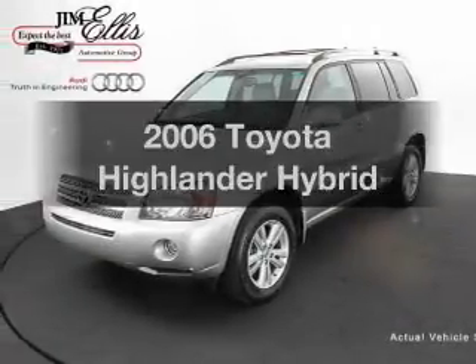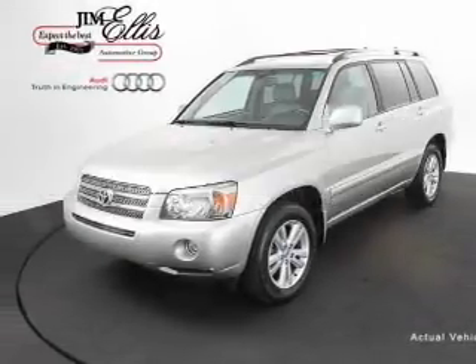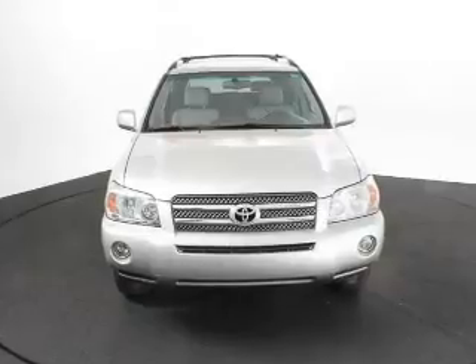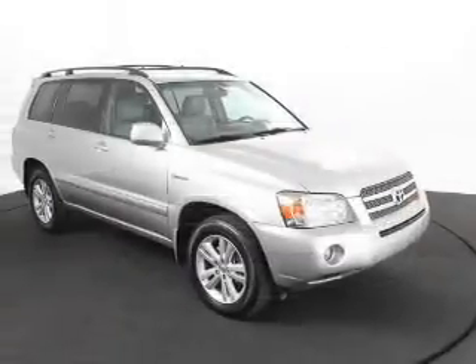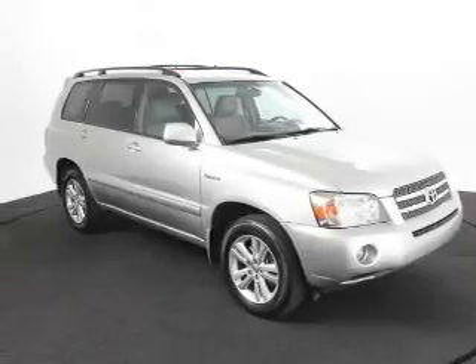Everything you need under one roof with this great vehicle. With a solid six-cylinder engine, the powertrain includes front wheel drive that responds smoothly to its automatic transmission. Premium wheels lend a distinctive appearance.